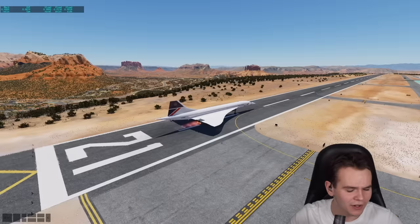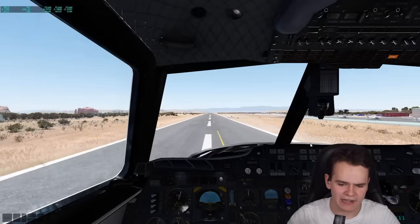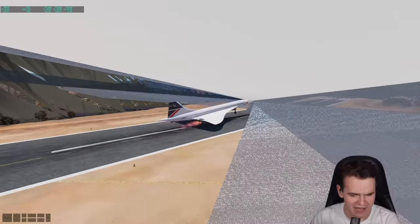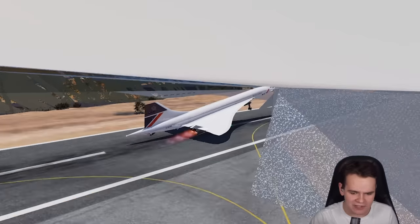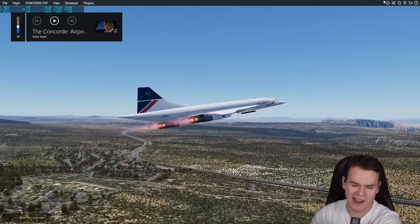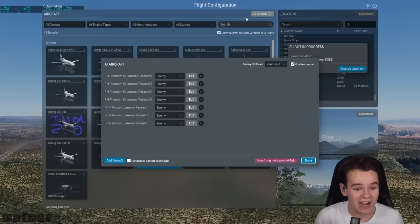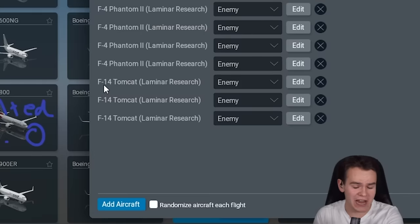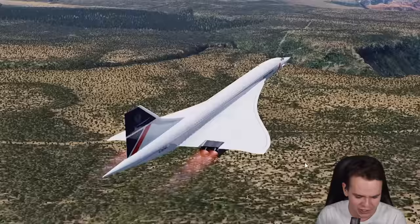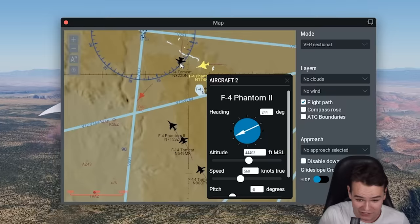Go full power in this beautiful Concorde — look at the beautiful afterburners, we can definitely hear them. We're in the desert, welcome to Sedona. Not the longest of runways, but our takeoff is no problem. Something I've already done was load up some AI aircraft — F-4 Phantoms and an F-14 Tomcat loaded in with combat mode turned on, so they will chase us down and try to shoot us. We are under attack!